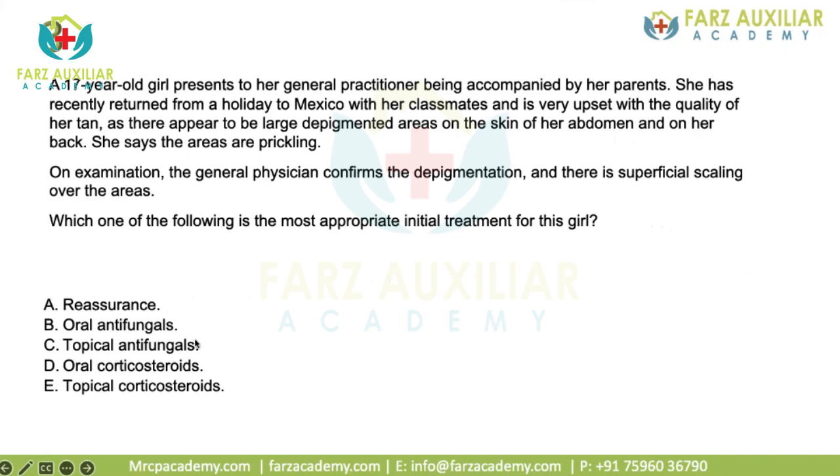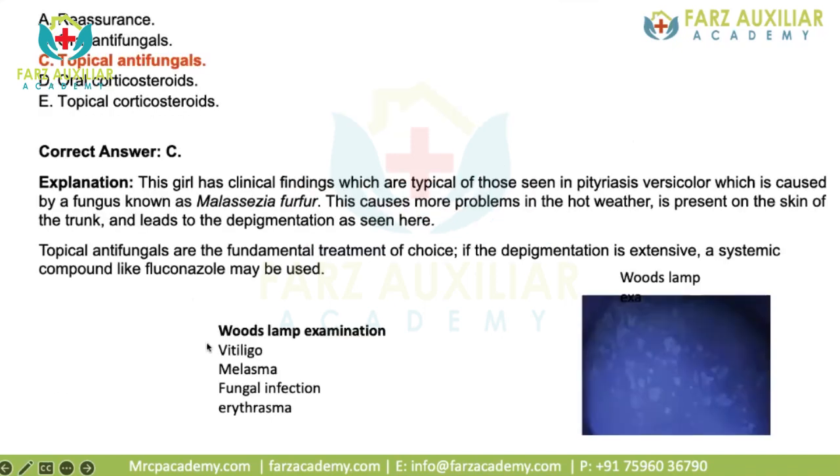When you see depigmentation, think of vitiligo, pityriasis versicolor, or pityriasis alba. At her age and after sun exposure where areas didn't tan, the most likely diagnosis is pityriasis versicolor. The most appropriate initial treatment is topical antifungals. Pityriasis versicolor is caused by Malassezia furfur, which proliferates in hot weather and usually presents on the trunk, arms, and sometimes face. If the lesion is very severe, a systemic agent like fluconazole can be used. Pityriasis versicolor can be diagnosed via Wood's lamp examination, showing yellow-orange fluorescence. Wood's lamp is also used for vitiligo, melasma, fungal infection, and erythrasma.